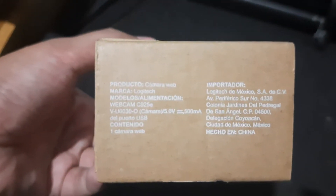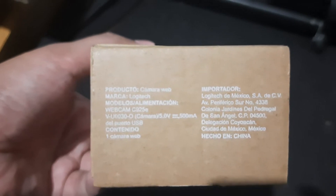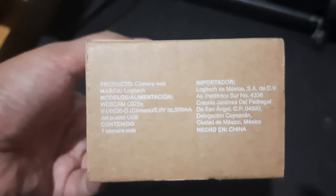C925 A Business Webcam — Enhanced 1080p Business Webcam with H264 support. Price: $99.99.